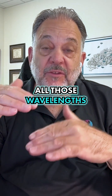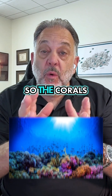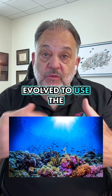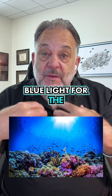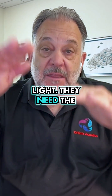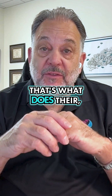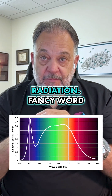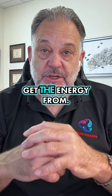Reds and yellows, all those wavelengths, are quickly filtered out. So the corals have evolutionarily evolved to use the blue light for the symbiotic algae that are inside. They don't need white light — they need the blue light. That's what drives what's called PAR, photosynthetic active radiation. Fancy word for that's where they get their energy from.